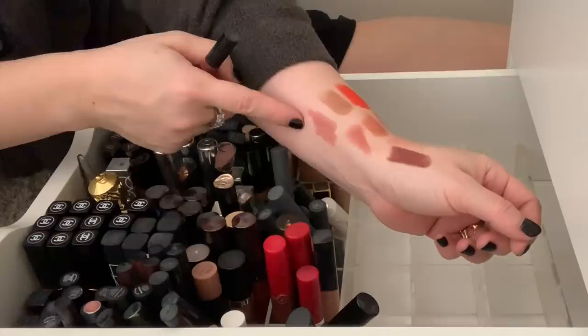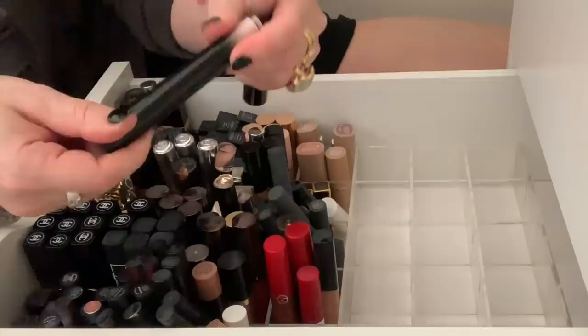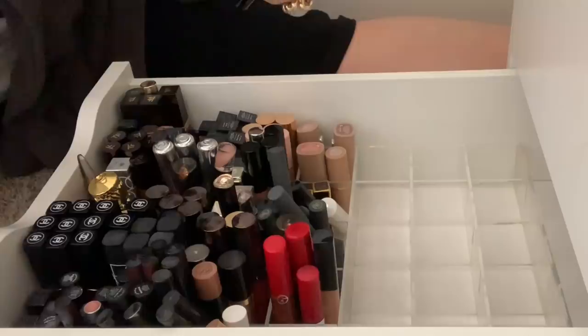Here are two Armani Ecstasy lacquers. I just can't stand the scent of these — they smell and taste like chemicals. So I'm going to toss these.